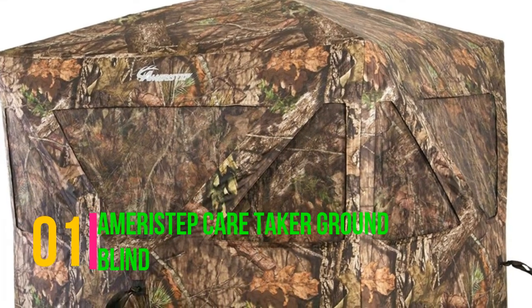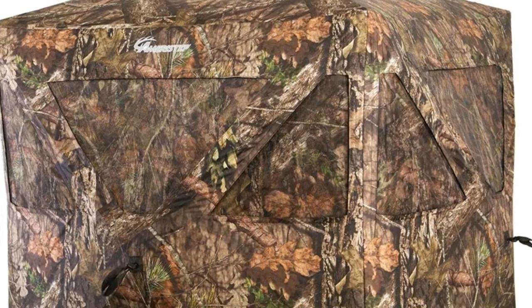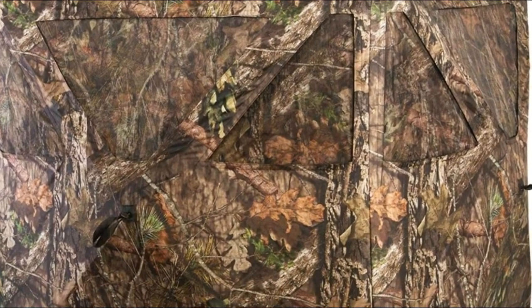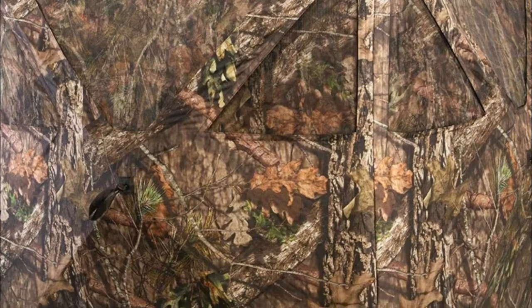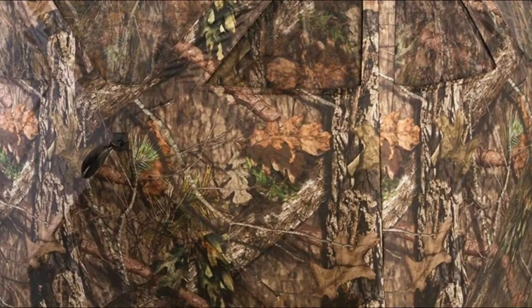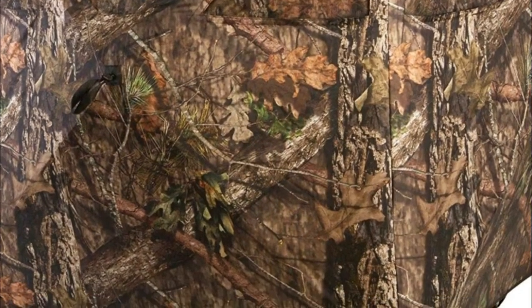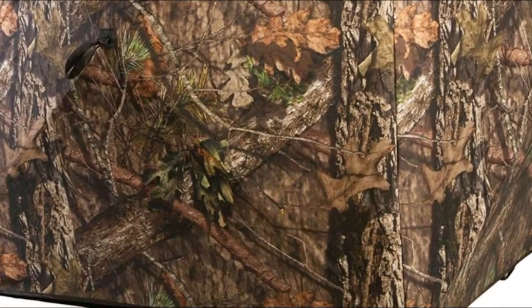Ameristep Caretaker Ground Blind. The Ameristep Caretaker in Realtree camo continues to impress myself and others with its performance. It keeps you dry on a wet, rainy day and protects you from the harsh outdoor elements such as wind, snow and rain. Super lightweight at 16 pounds, easy and portable, shoot-through mesh, keeps you dry on rainy day.